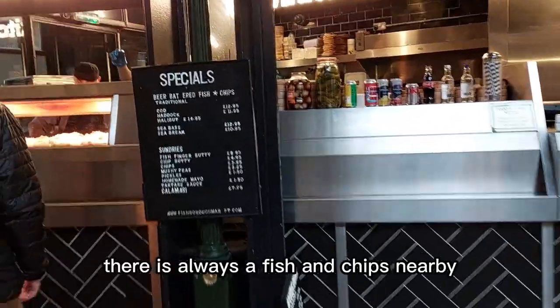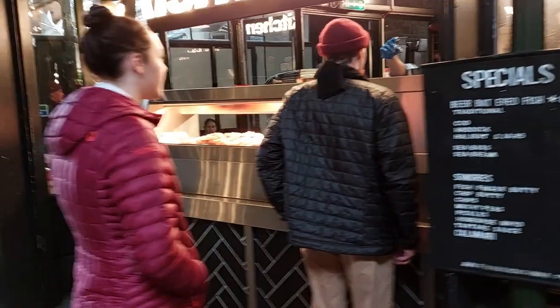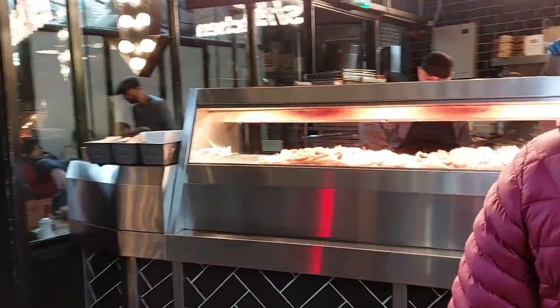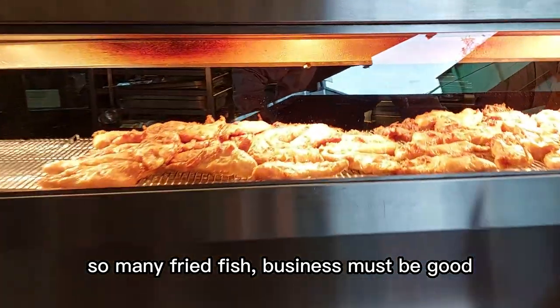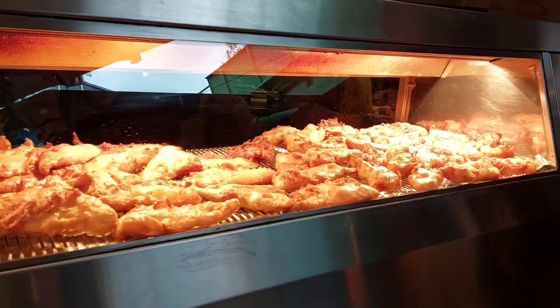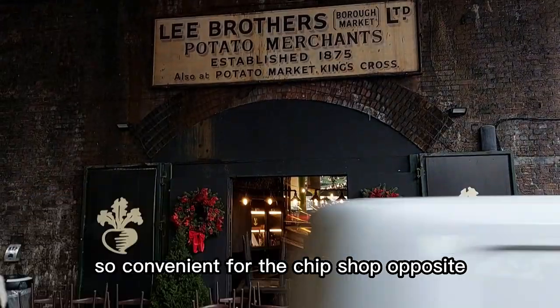There is always a fish and chips shop nearby. I need to have a look. So many fried fish. Business must be good. So convenient for the chip shop opposite.